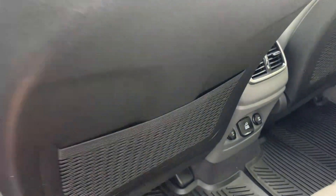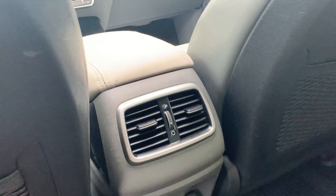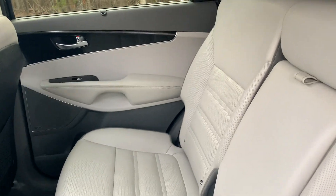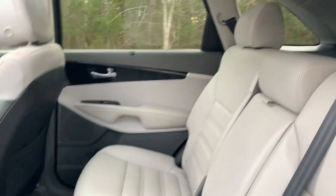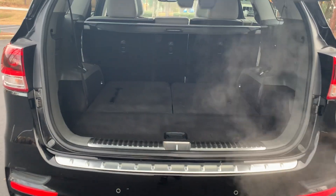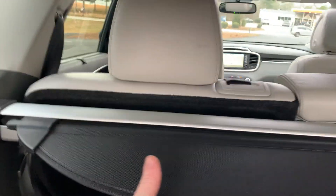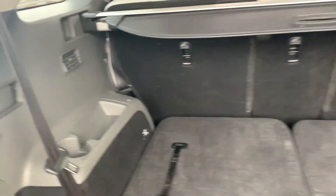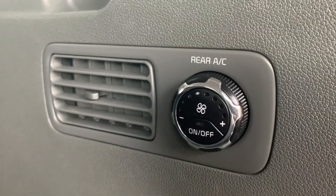The privacy shields are a nice option to have. Rear back pocket storage, rear air, and rear curtain airbags. The seats are folded down right now. This privacy shield is removable, so you can use the third row seating if you prefer. We also have third row air and rear climate control.